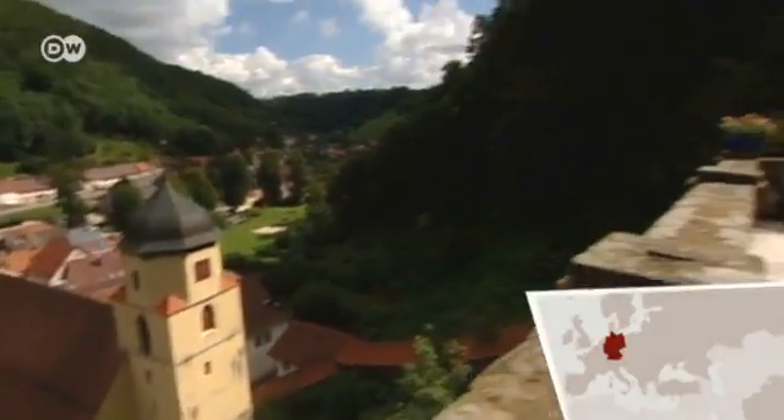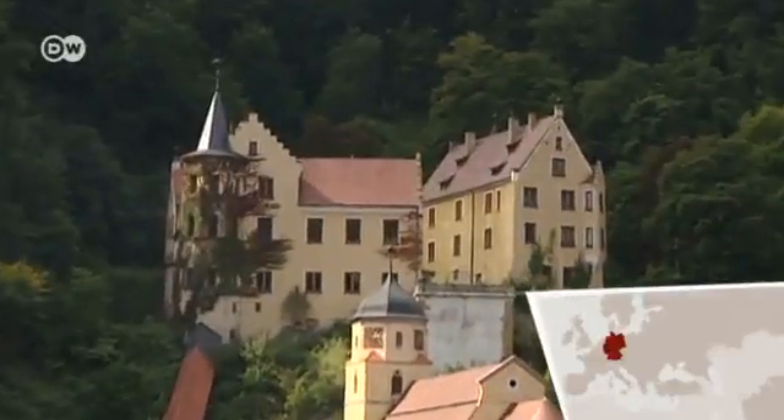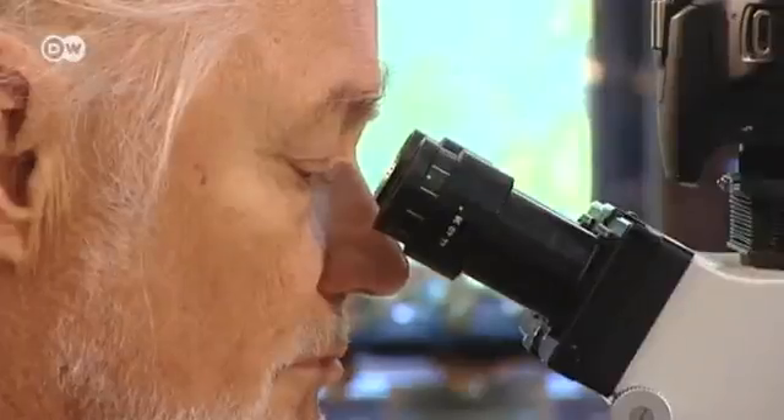Micro-photography brings all this to life with the help of microscopes, macroscopes, and endoscope technology. At the Weissenstein Castle in southern Germany, Caget founded the Institute for Scientific Photography and Cinematography in 1959.